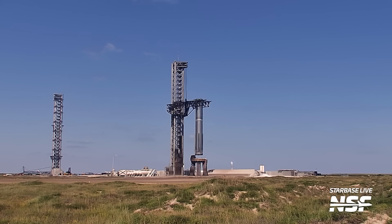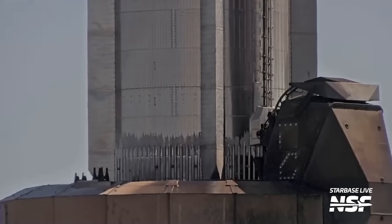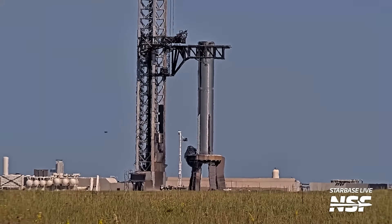They brute forced it and put the booster back on the OLM with no guiding pins, and didn't even use the chopstick stabilizers. The booster quick disconnect was also extended and connected to Booster 12. Although there were no signs of either tanking or detanking, it could have just been connected to provide power and recover data from the vehicle, as the QD also has those connections.